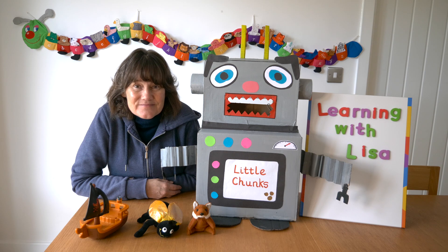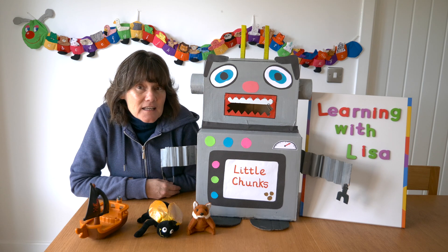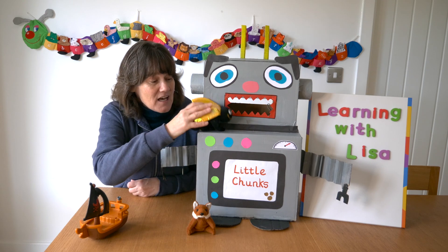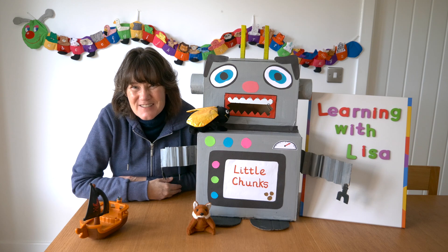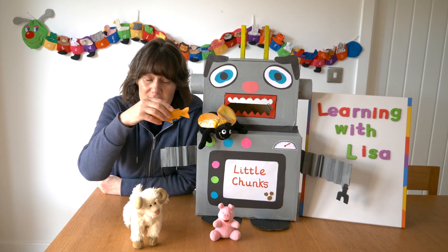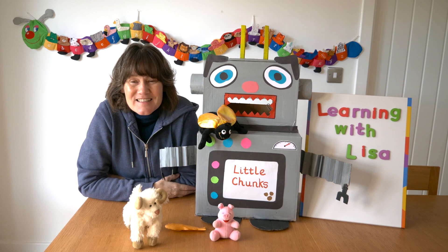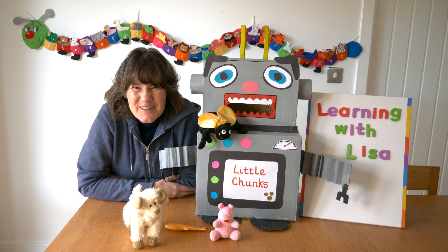Do you know what Little Chunks chose? He said fly — fly! That's right, he chose the fly. Shall we give him a choice of another three toys? This time he can choose either a pig, fish, or sheep. Are you ready? So Little Chunks, what would you like?